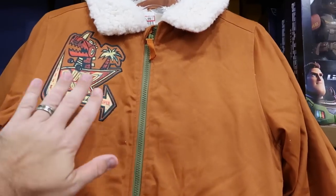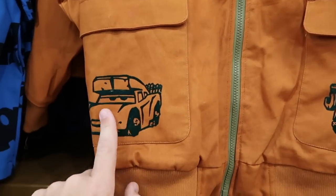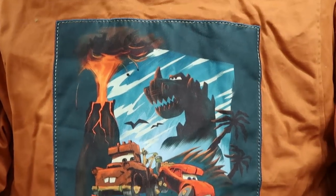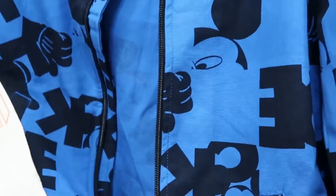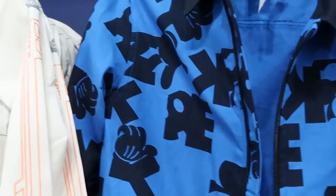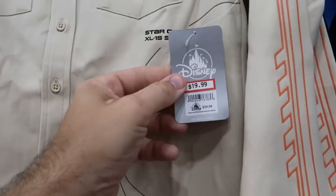Let's check out some of the merchandise in the kids section. Here's a really nice jacket with Sherpa on the inside — $30 from $70. It's embroidered 'Dino Park Snack Bar Open.' One pocket has Lightning McQueen, the other has Tow Mater. The backside says 'Greetings from Dino Park' and is really heavy. Yet another nice jacket — a full zip, bright blue with Mickey pockets, says Mickey all over it, even has a Mickey Mouse zipper pull — $20 marked down from $50. And here's a fancy button-down shirt: 'Star Command XL-15 spaceship designed to the exact specifications of Buzz Lightyear' — $20 marked down from $40.